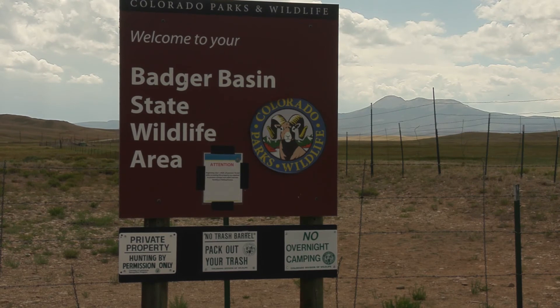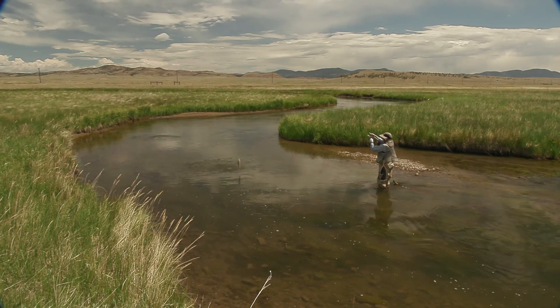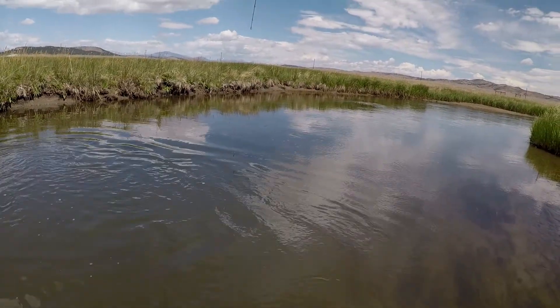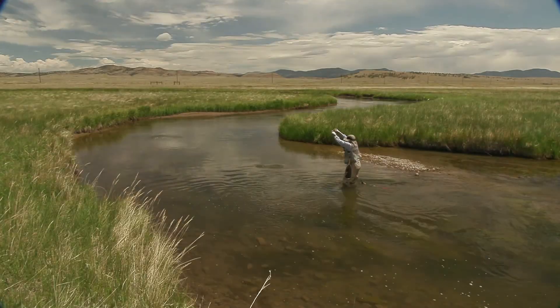It was late June, probably the best time to fish here. Most of the fish were brown trout between 12 and 15 inches, with a couple of rainbows. At one point, I caught four brook trout within five casts. They were all 12 inches long.